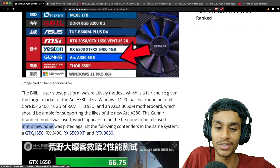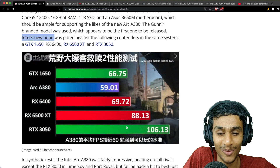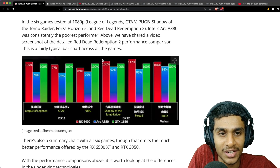Intel hoped the A380 would compete against the GTX 1650, RX 6500 XT, and RTX 3050. But taking a look at the results, I was totally blown away. Six games were tested at 1080p.